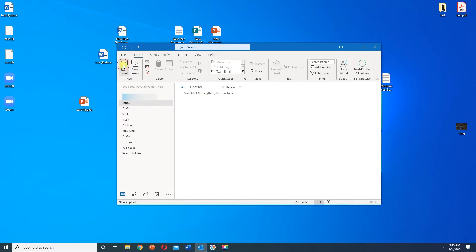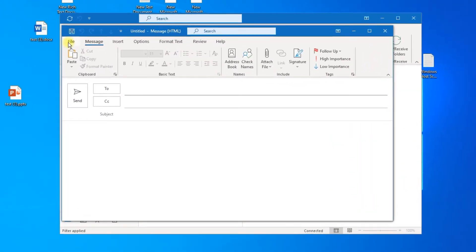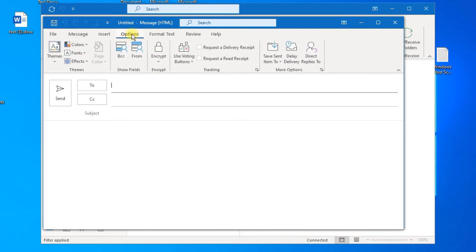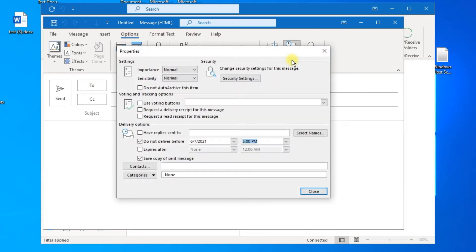Go to New Email, click on the Options tab and go to Delay Delivery, select the date and an hour, and press Close.